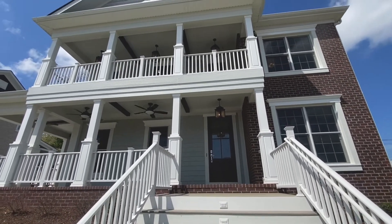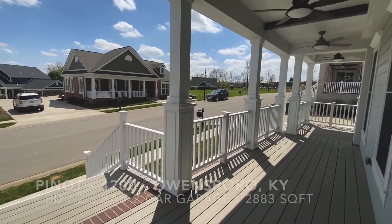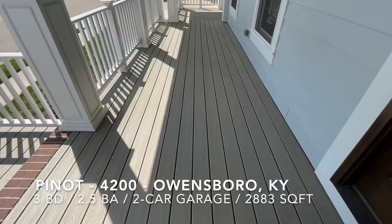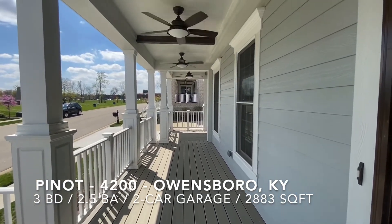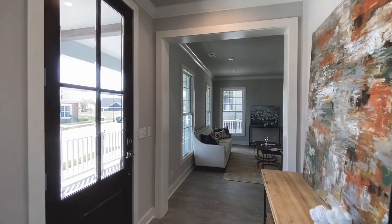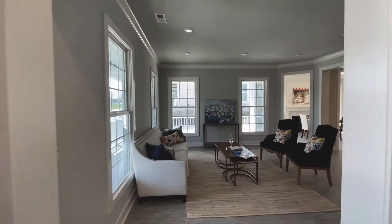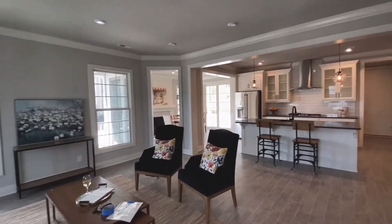Not only will you love the community, but you will love this home. Welcome to the Pinot, a three-bedroom, two-and-a-half-bath home with a two-car garage and 2,883 living square feet. The wraparound and second-story front porches create awesome curb appeal and are great for entertaining family and friends.